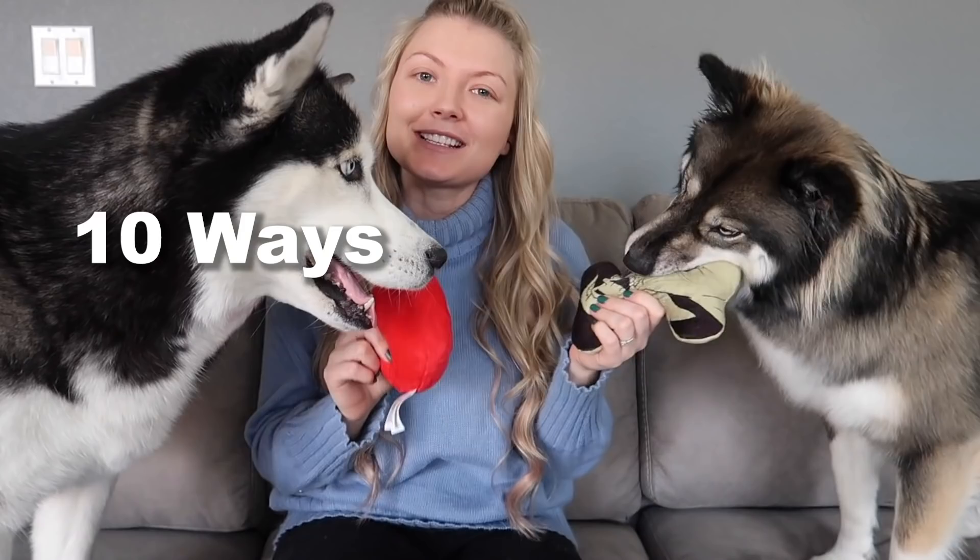Hey guys, this video is sponsored by Squarespace — we'll get to that in a minute. First, we're gonna show you ten ways to keep your dogs entertained while you're stuck in the house.